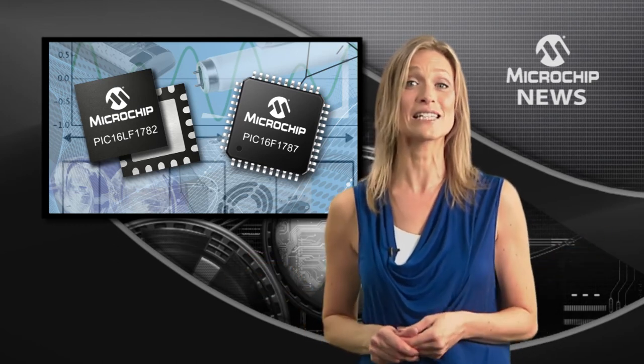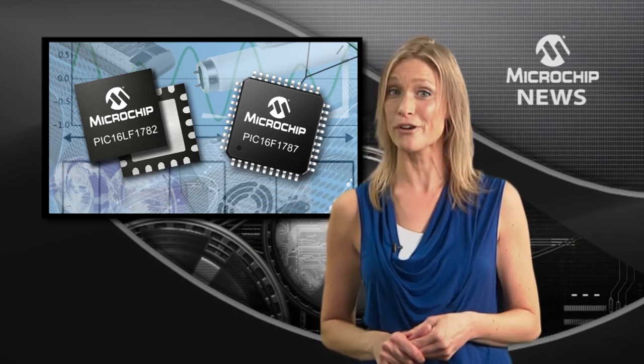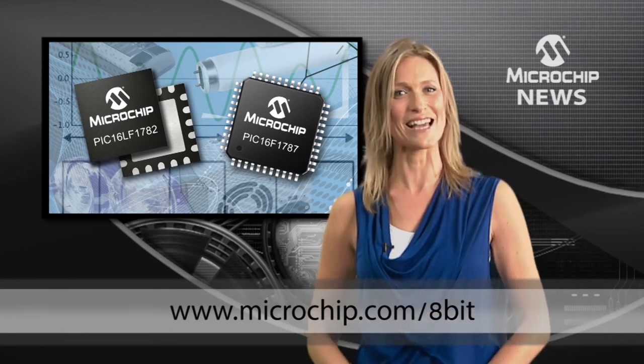Go see for yourself what the PIC16F and PIC16LF178X microcontrollers can do for your power supply and lighting designs. Visit our website today.